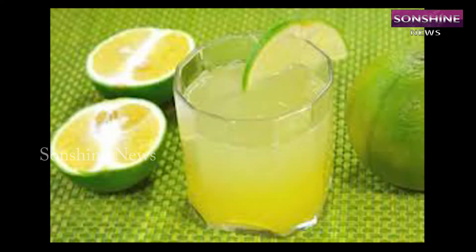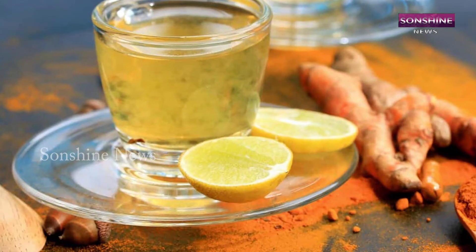In the evening, they have sweet lime juice, which is followed by turmeric with lemon warm water.